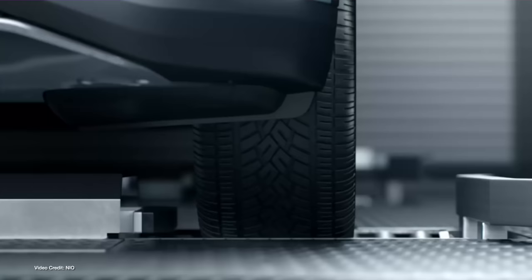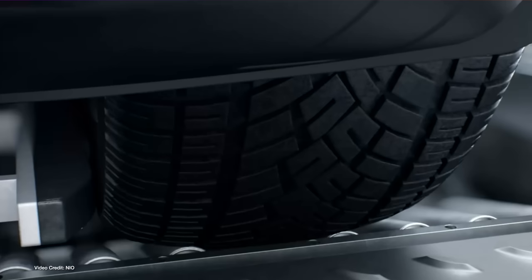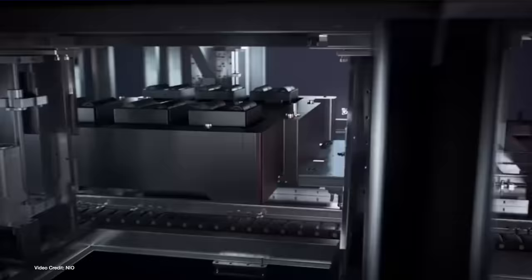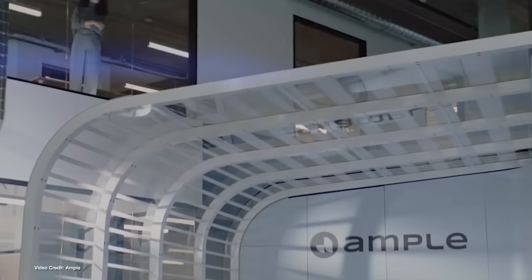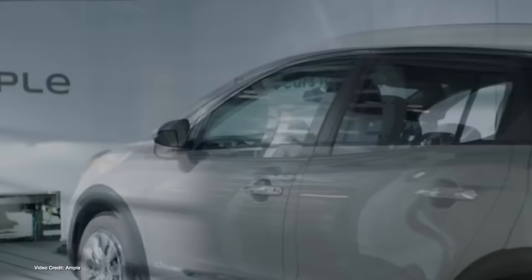The most successful of battery swap stations to date has probably been the NIO battery swap stations operating in China. At least, that's if you listen to NIO's own press team. Like Better Place and Tesla swap stations, though, these all operate using just one type of battery, one design, and so they're not cross-compatible with other makes or even models of cars.